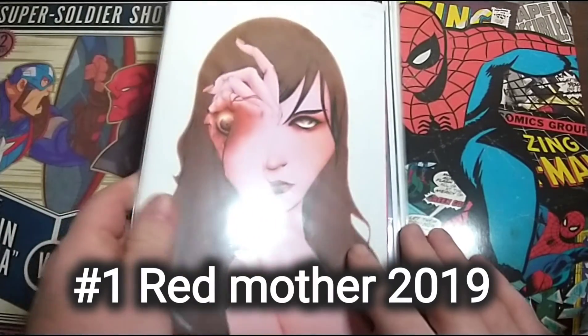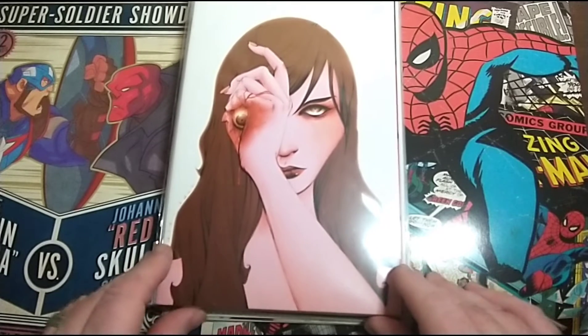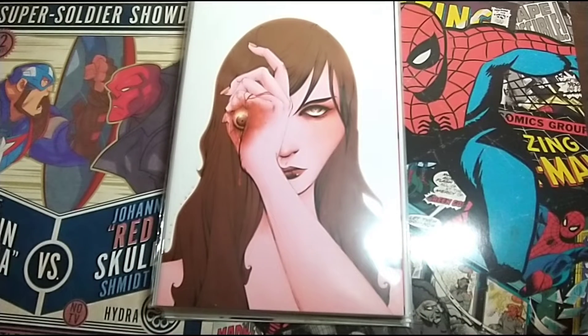The Red Mother Number 1. I really like that cover — it's neat. It kinda gives me a Bioshock feel, whether it's like Elizabeth or whether it's kind of a little sister feel to it.